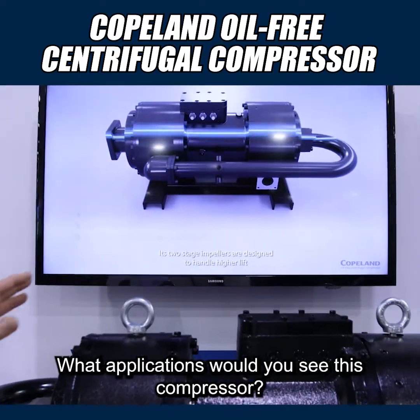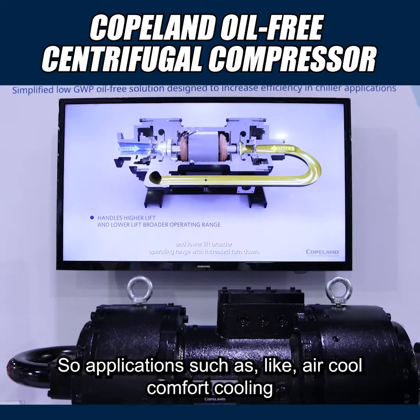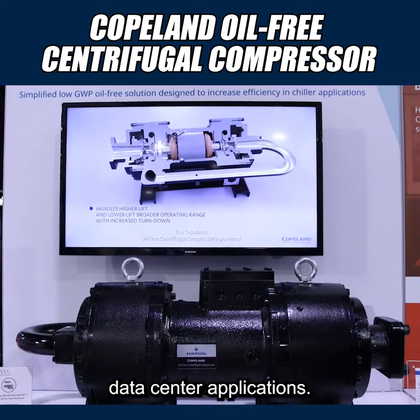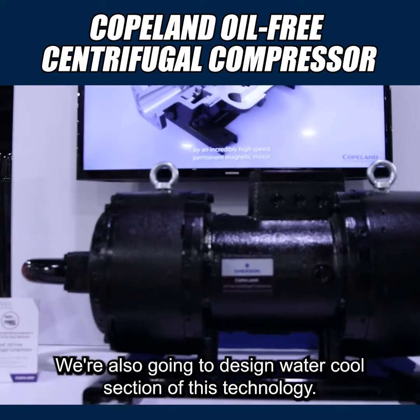And where would you see this? What applications would you see this compressor? Applications such as air-cooled comfort cooling and data center applications. We're also going to design a water-cooled section of this technology.